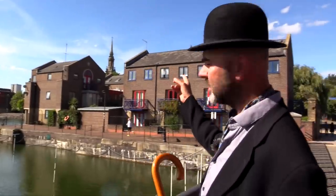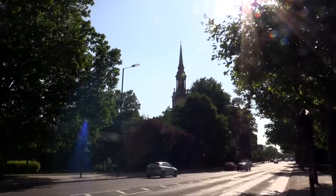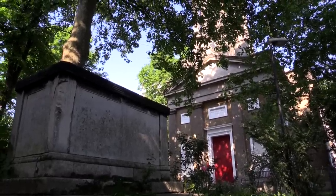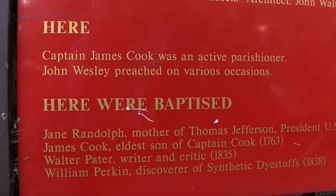This church over here by the way — that's called St Paul's Shadwell. That's where Captain Cook used to worship, because he used to live just up the road over there. Populated by seafaring people.